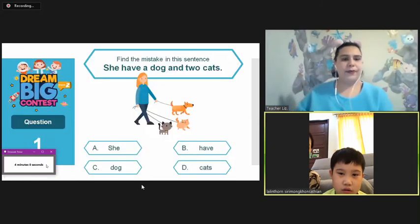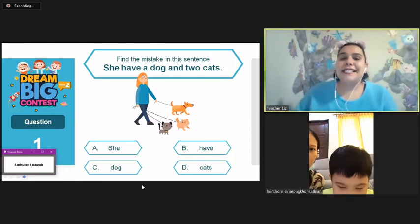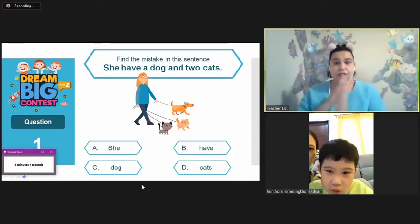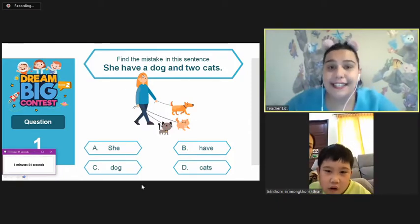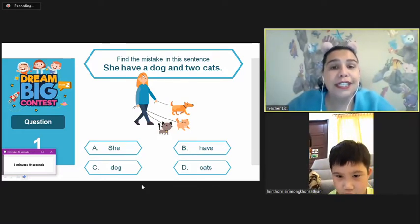Three, two, one. Here we go. What is the mistake? What is wrong in this sentence? She have a dog and two cats.